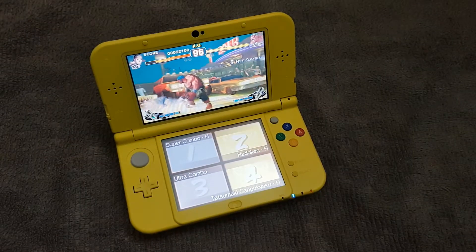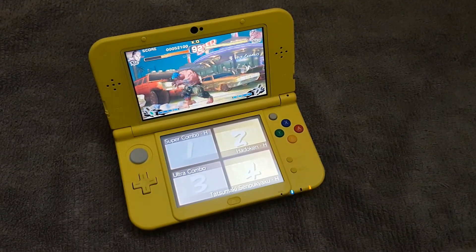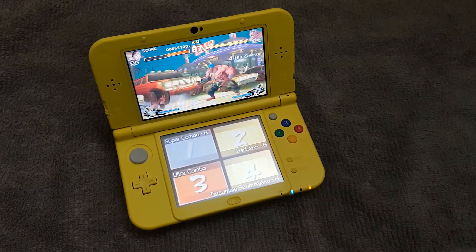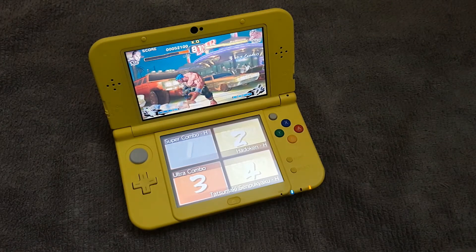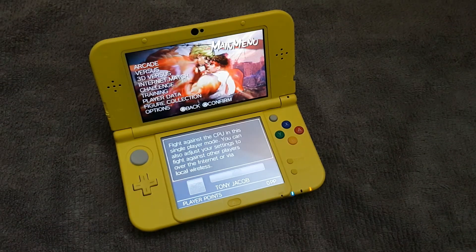Okay guys, that was the gameplay video of Super Street Fighter 4 3D Edition. Hope you have enjoyed it. If you haven't subscribed to my channel, please subscribe and hit the like button, and also hit the bell icon. I will see you in the next video.